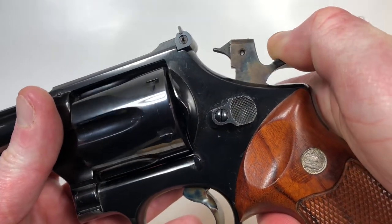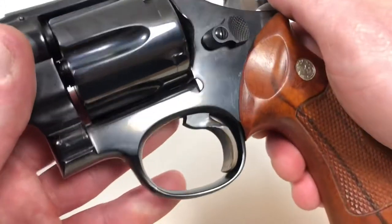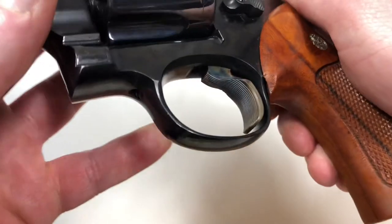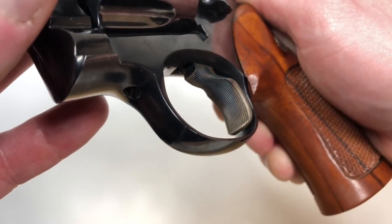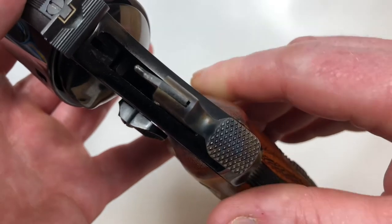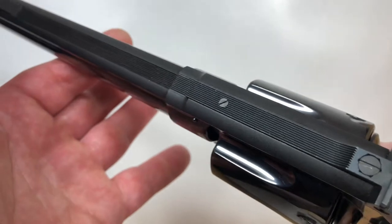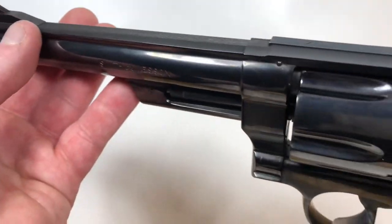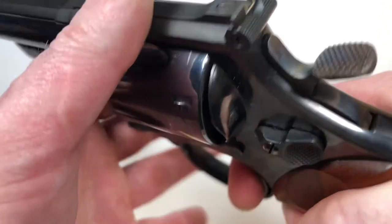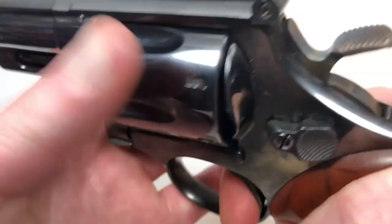Notice the color case hardening on the hammer and the matching color case hardening on the trigger — a beautiful wide target trigger and a beautiful wide hammer. Target sights as well. Just a beautiful handgun, and when we work this action we find that it's extremely tight.